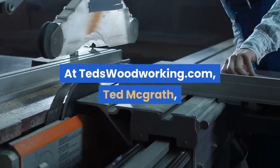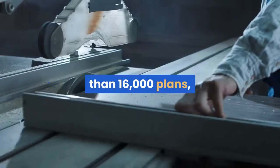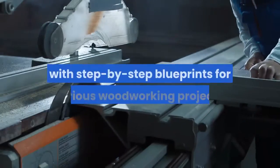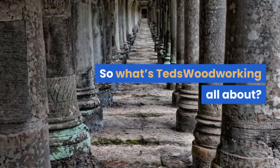At tedswoodworking.com, Ted McGrath, a certified master woodworker, trainer, and author, gives more than 16,000 plans with step-by-step blueprints for various woodworking projects. So what's Ted's Woodworking all about?